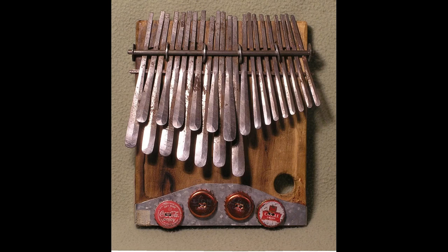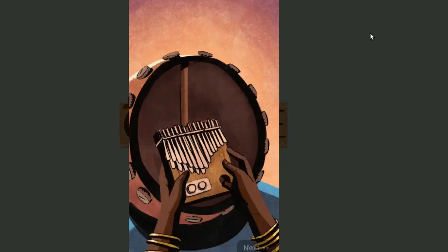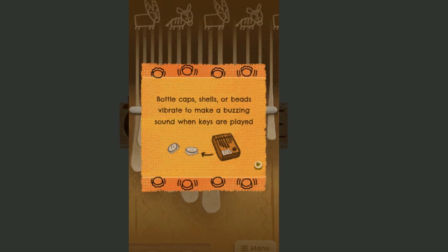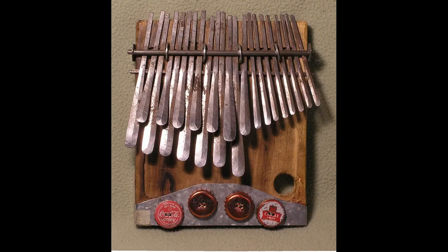The instrument consists of a handheld hardwood soundboard affixed with a series of thin metal keys, which are plucked by the thumbs and forefinger. A large hollow gourd provides amplification, and materials such as bottle caps or beads can be affixed to the soundboard to create the instrument's signature buzzing sound.